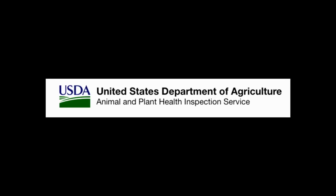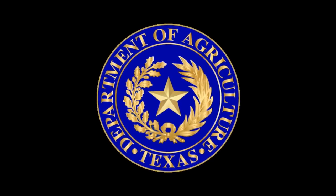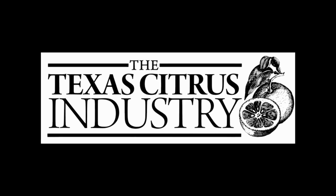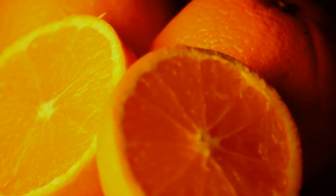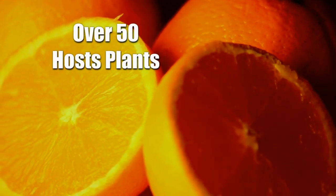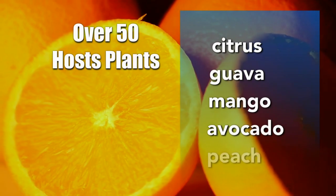Join the U.S. Department of Agriculture's Animal and Plant Health Inspection Service, the Texas Department of Agriculture, and the Texas citrus industry to detect and eradicate fruit flies. The Mexican fruit fly is an invasive pest that affects over 50 host plants including citrus, guava, mango, avocado, and peach.